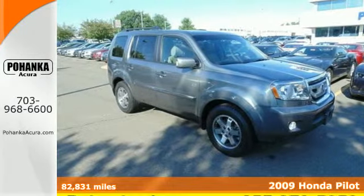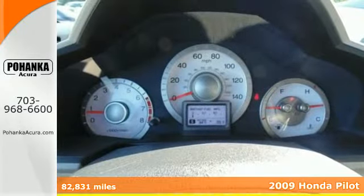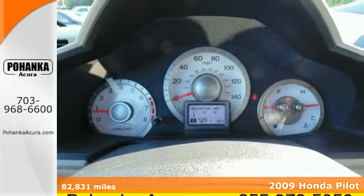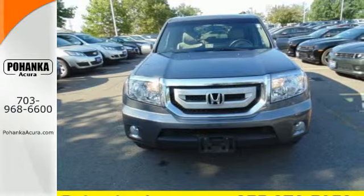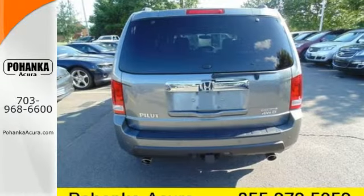Best-in-class cargo room, excellent crash test scores, and handsome styling define this 2009 Honda Pilot. Gracious seating for eight passengers and walk-in capability create a comfortable interior.